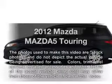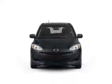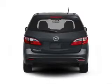Introducing the 2012 Mazda Mazda 5. Travel the roads in style and comfort in this great vehicle, with an efficient 4-cylinder engine connected to a smooth shifting 5-speed automatic transmission.